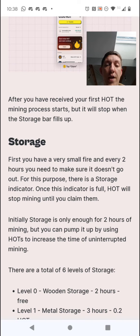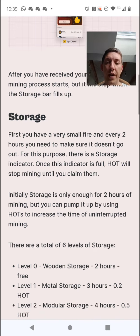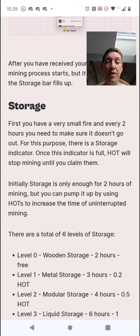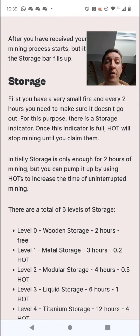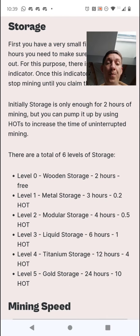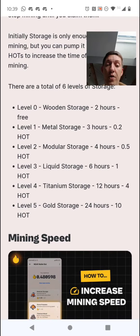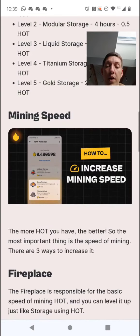You start with a very small fire and every two hours you need to make sure it doesn't go out — for this there's a storage indicator. Once the timer stops you won't be accumulating; you have to claim and it starts again. You can pump up storage using HOT. There are six storage levels: Level 0 is wooden storage — 2 hours free; Level 1 — 2 hours, 0.2 HOT; modular storage — 4 hours, 0.5 HOT; liquid storage — 6 hours, 1 HOT; titanium storage — 12 hours; and gold storage — 24 hours, 10 HOT.